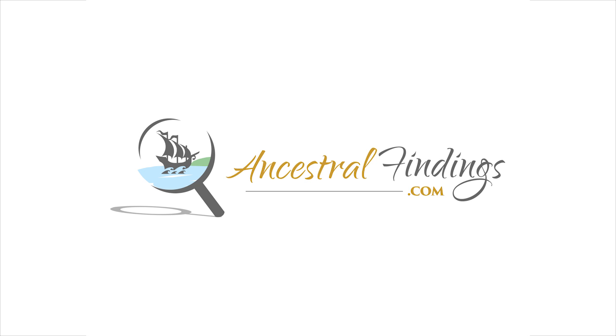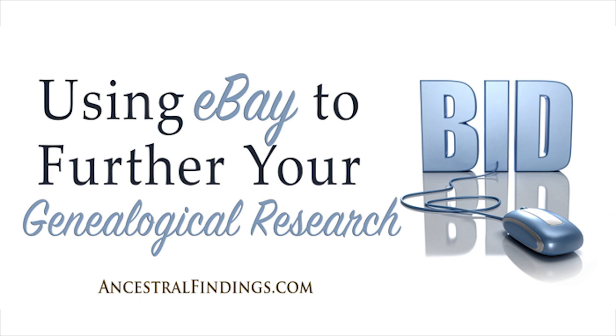Have you ever considered using eBay to research your family history? Believe it or not, it's an excellent resource. In this episode of the Ancestral Findings podcast, I'll show you how to use it to your best advantage. It can really be a big help in getting you over research bumps and can even help you make new discoveries. You don't even have to purchase anything to make good discoveries, though sometimes you may want to, especially if you find something particularly rare and valuable.